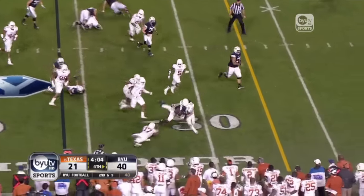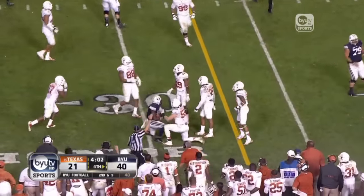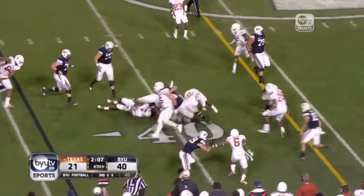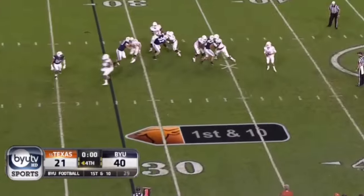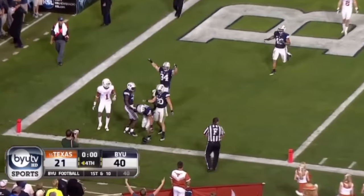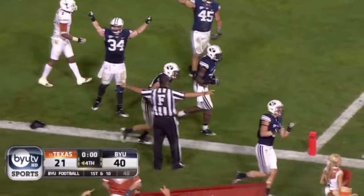Williams gets around the corner. Across the full field. McCoy's gonna lob to the end zone on the final play of the game — and it's batted down by Daniel Sorensen! BYU wins!